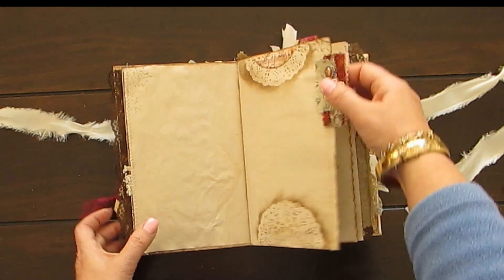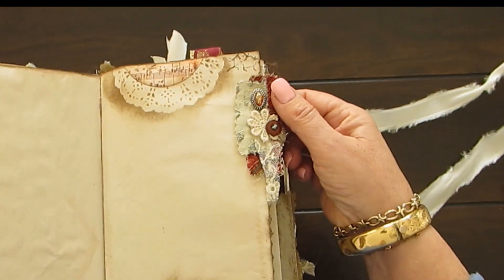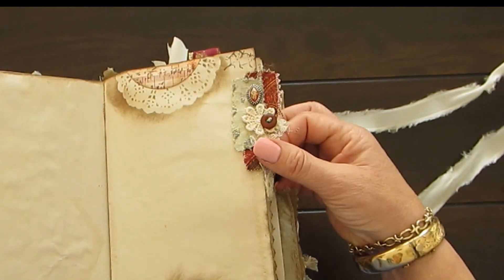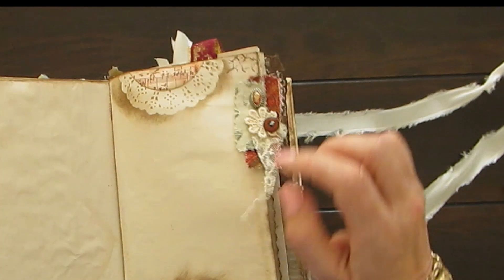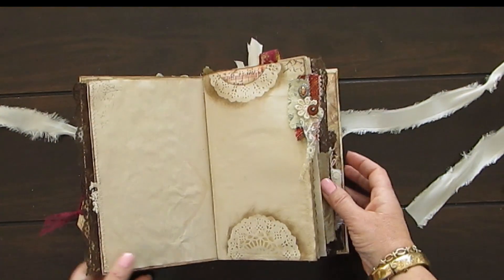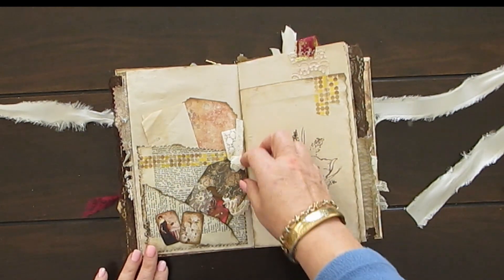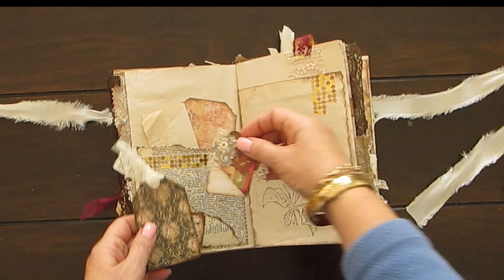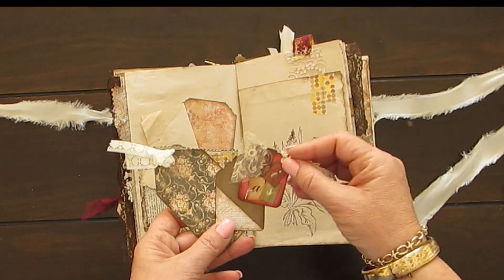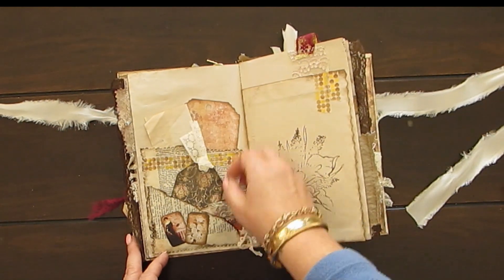So here we go — we've got this gorgeous... I've got vintage lace here that I've sewn on and more fabric. And then over the page, two pockets made with dictionary paper and tags. And this comes out with that lovely vintage lace. I only have a little bit left of that now, and just more journaling paper.